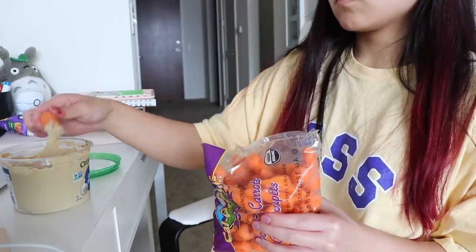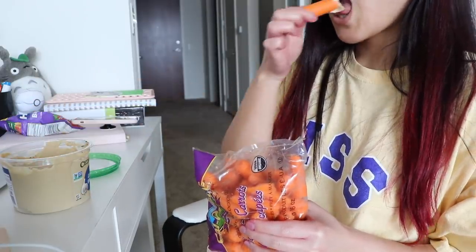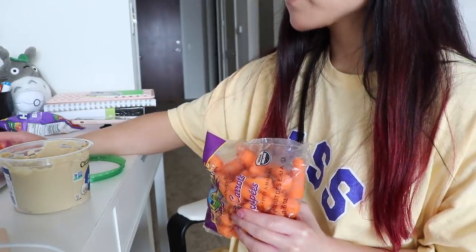For a snack, I had almost this entire bag of carrots with hummus while I edited this very video you're watching right now.